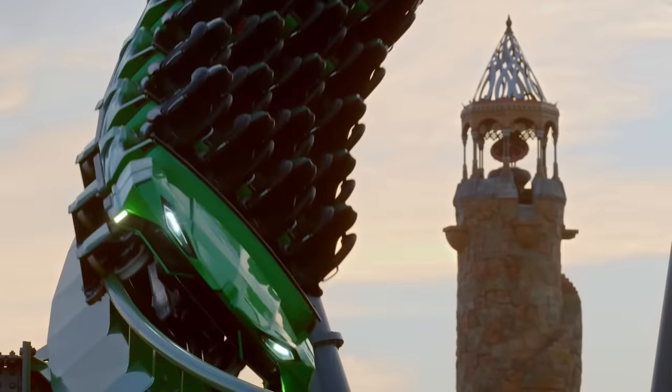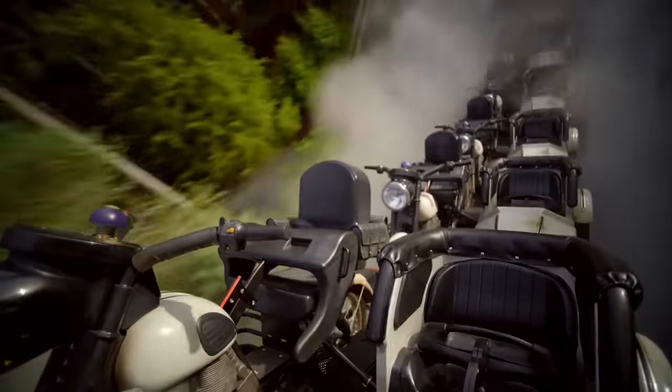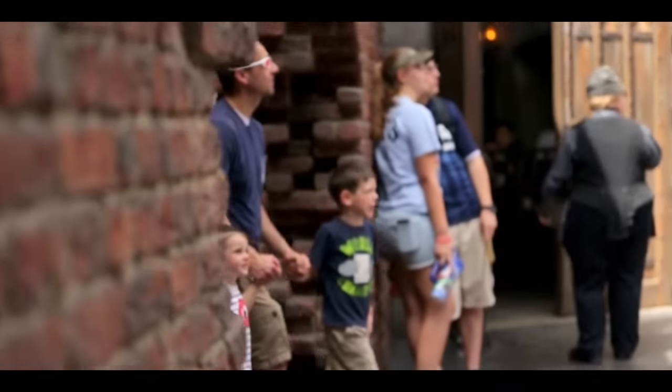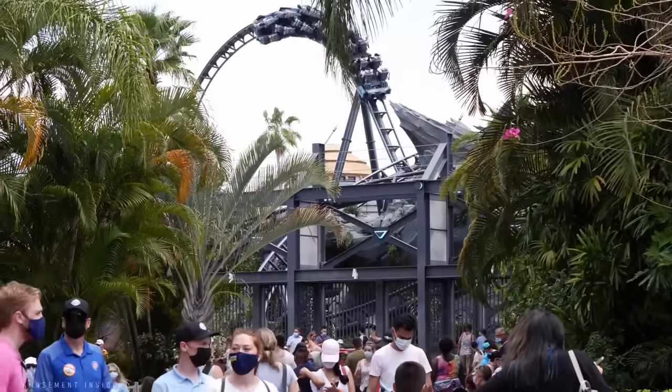Intamin is also responsible for other rides around the resort, like Hagrid's Magical Creatures motorbike adventure that opened just a few years ago to 10-hour lines and a list of technical issues. However, Velocicoaster seems to be more reliable.